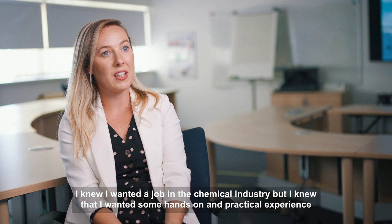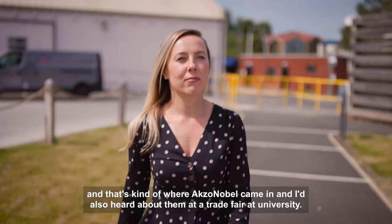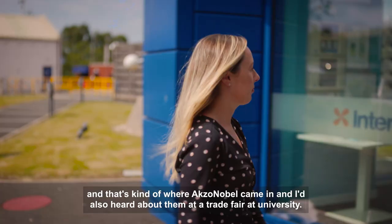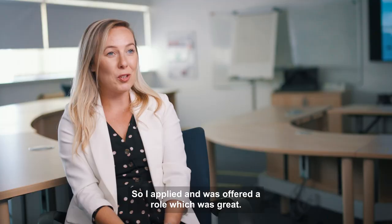I knew I wanted a job in the chemical industry, but I knew that I wanted some hands-on and practical experience. And that's kind of where Axel Nobel came in. I'd also heard about them at a trades fair at university, so I applied and was offered a role, which was great.